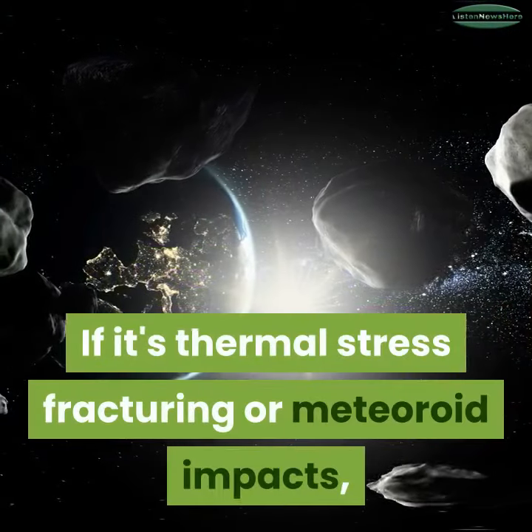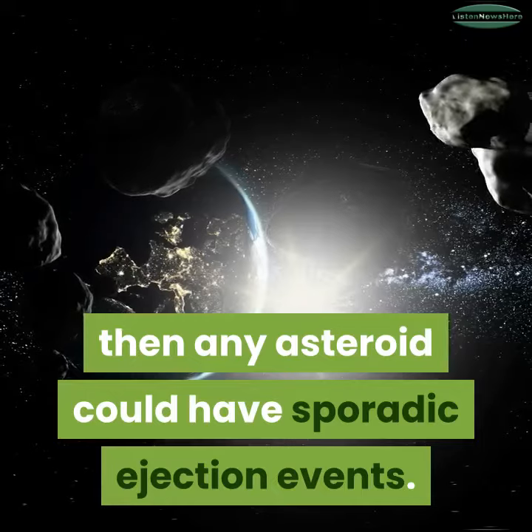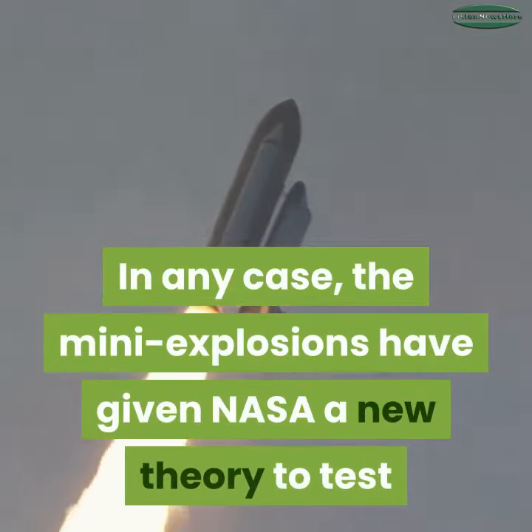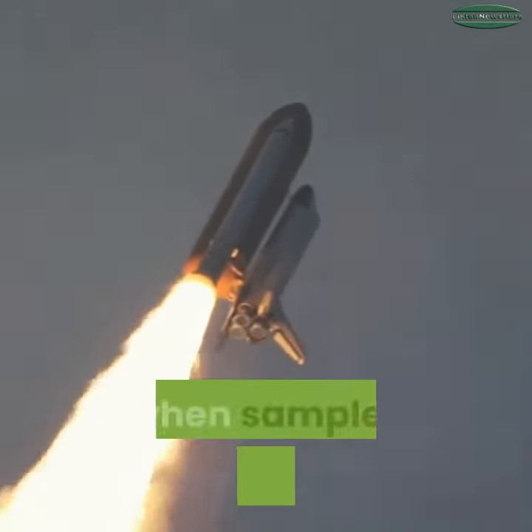If it's thermal stress fracturing or meteoroid impacts, then any asteroid could have sporadic ejection events. In any case, the many explosions have given NASA a new theory to test, and scientists hope to actually gather some ejected particles when samples are taken.